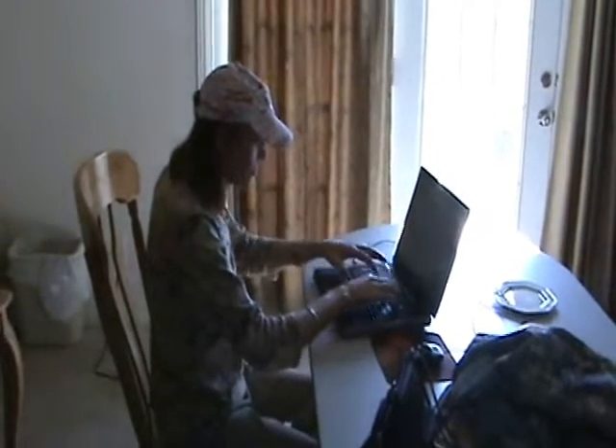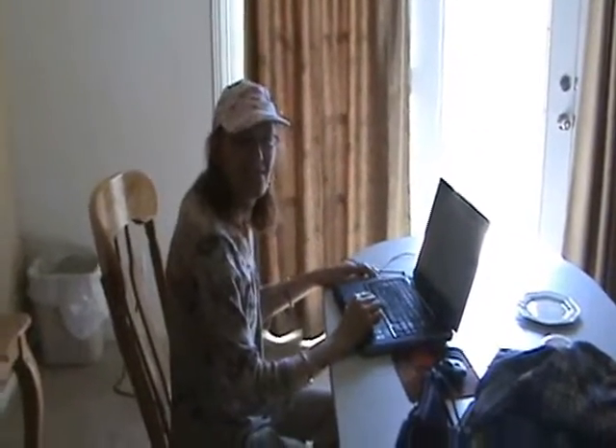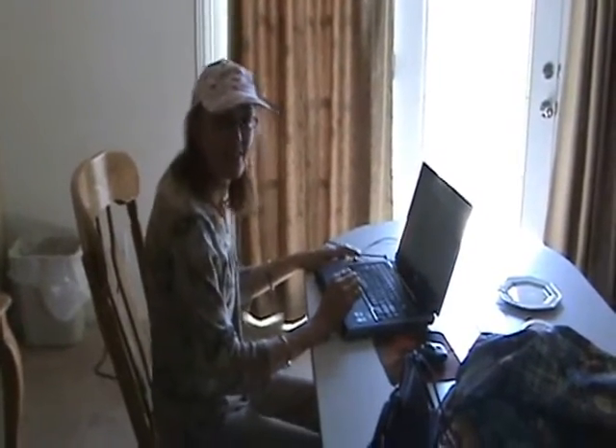And here we are in Tucson, looking at the computer. We're about to head out to the stone and gem show — rocks and minerals. Everybody must get stones!